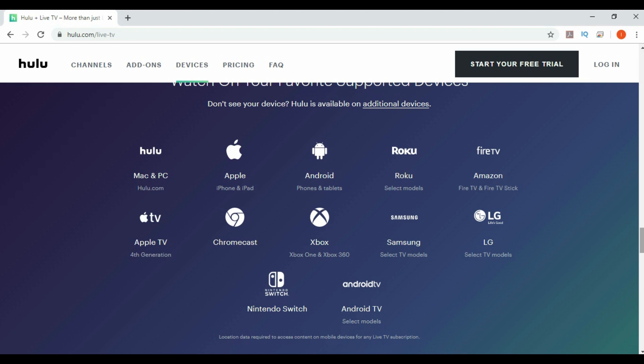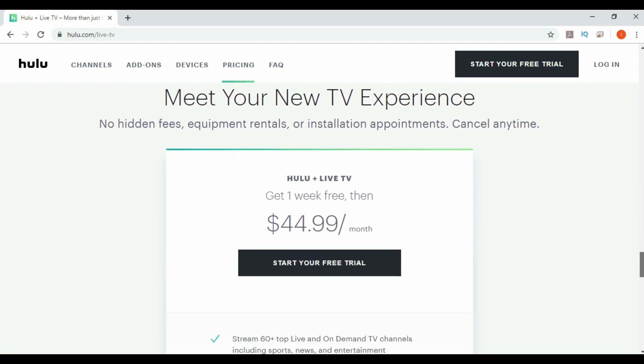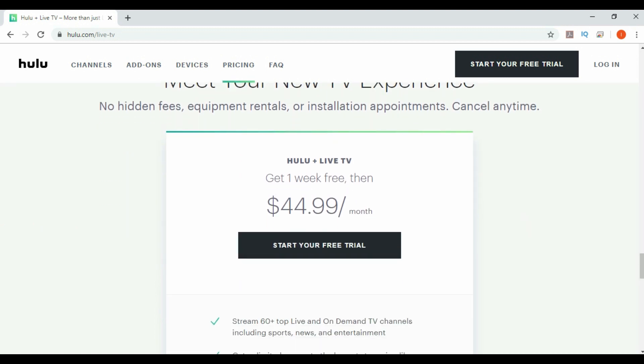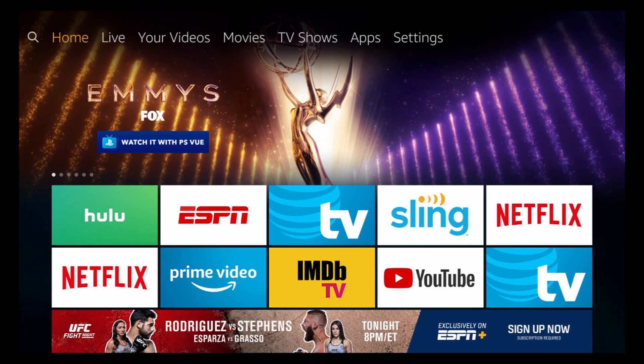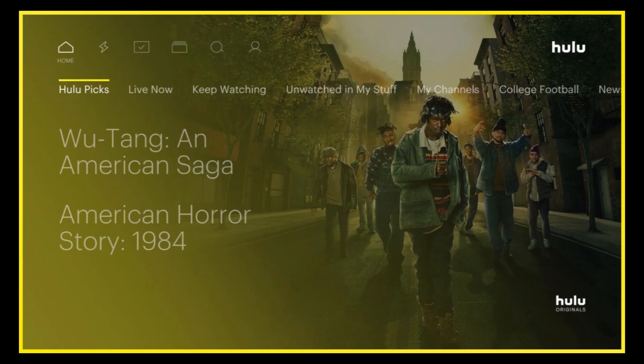You can get one week free with the free trial. Today we're going to be using Hulu on the Amazon Fire TV Stick. Let's get right into the app. Here we are on the home page.